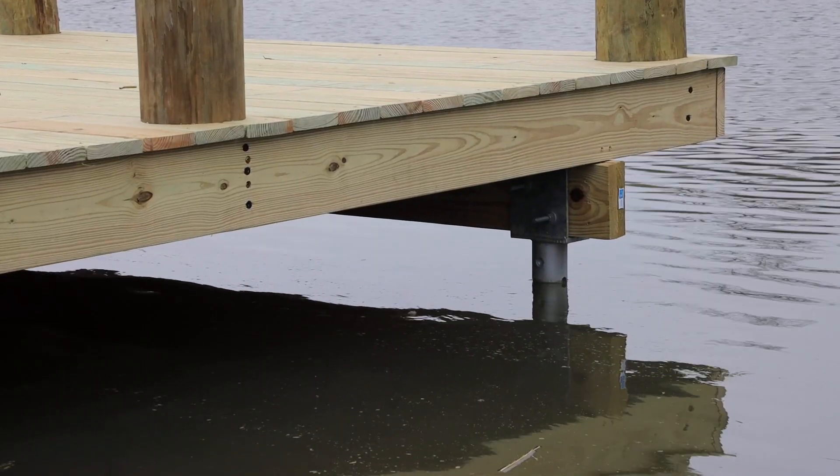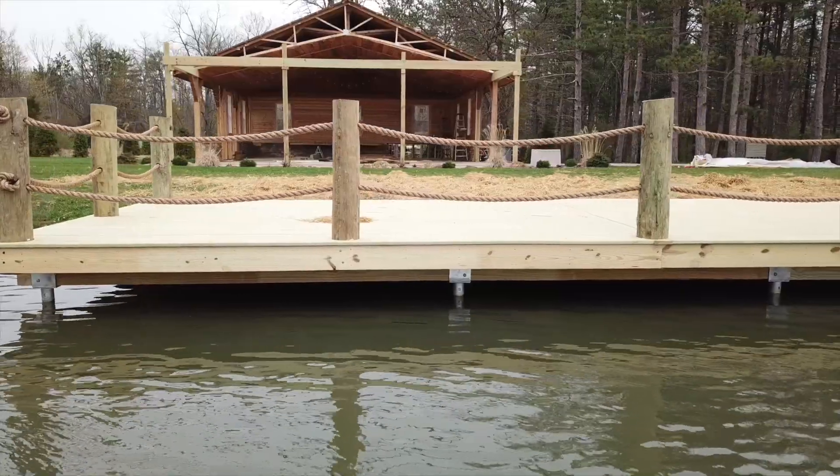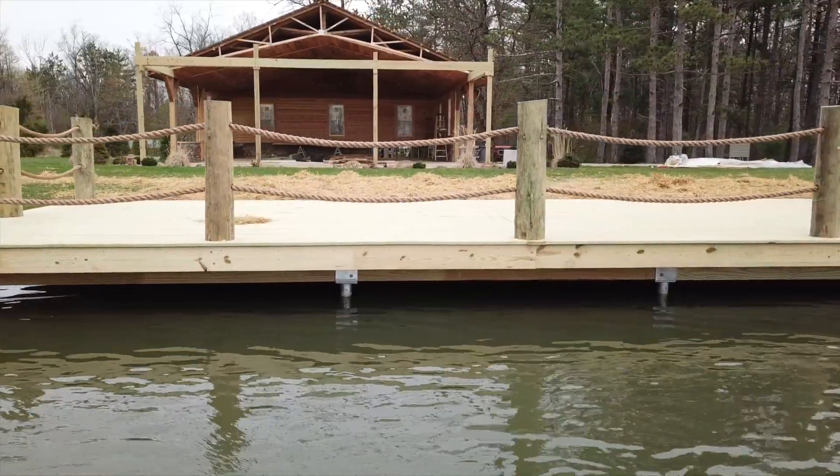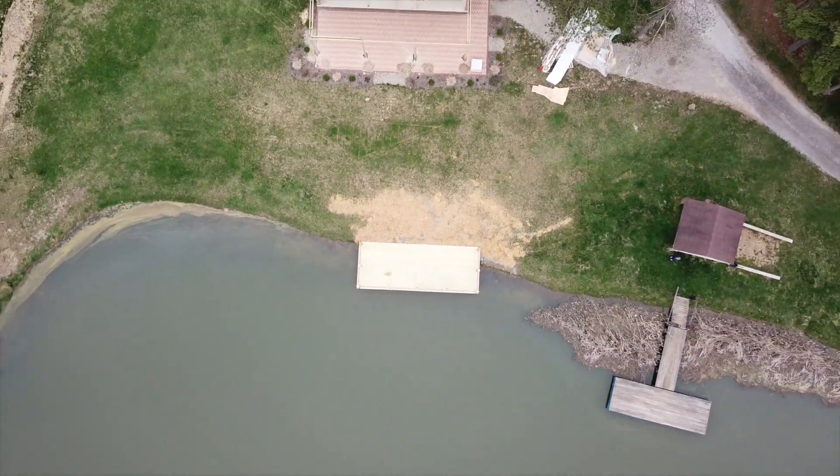Whether it's out your back door or over a lake, your deck needs to be a safe and secure place to make memories with family and friends. Hughes Construction can make that happen.